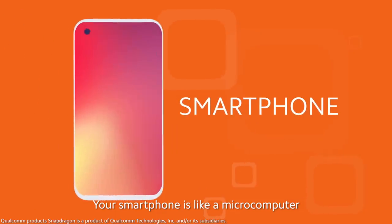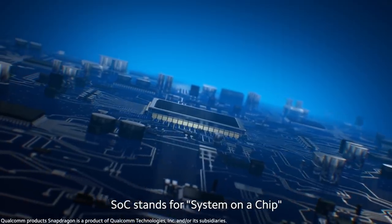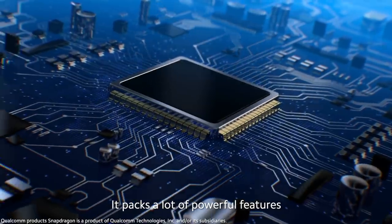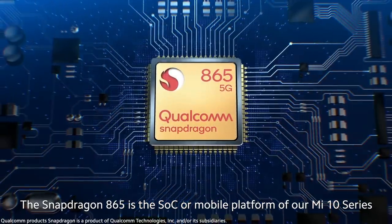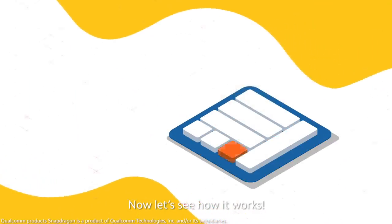Your smartphone is like a microcomputer, and the SoC is its core. SoC stands for System on a Chip — it packs a lot of powerful features. The Snapdragon 865 is the SoC, or mobile platform, of the Mi 10 series. Now let's see how it works.